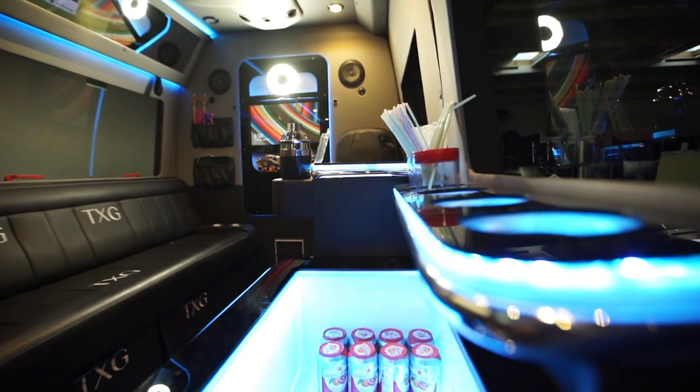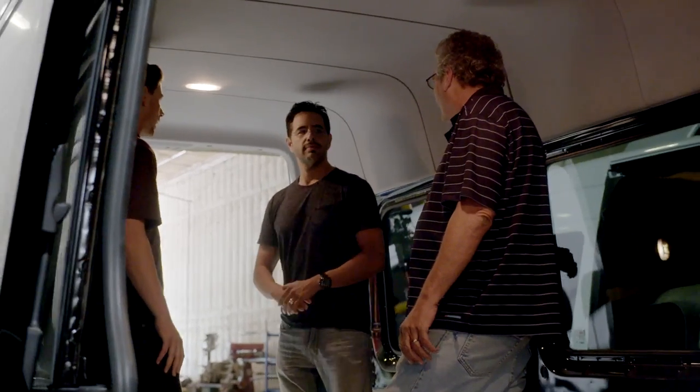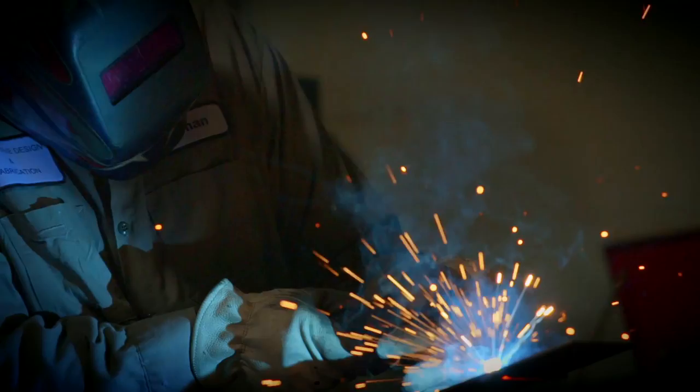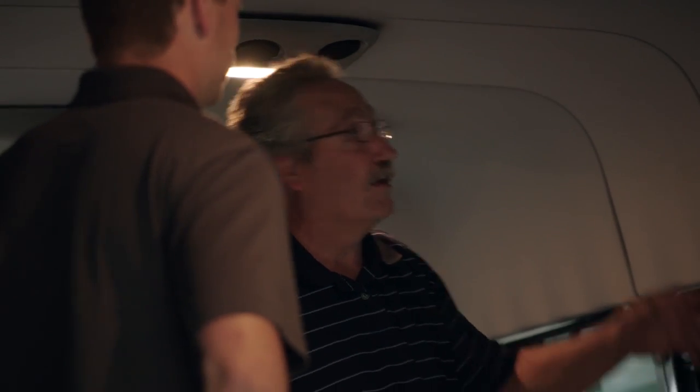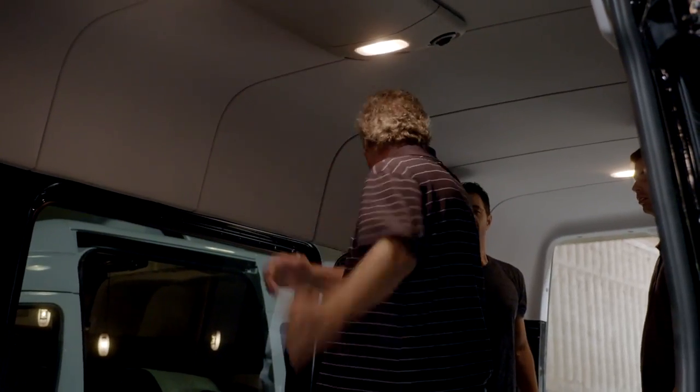To make all of this happen, Devin teamed up with the legendary Ron Weaver and his crew at Automotive Designs and Fabrication. They actually came across Ron through the Mercedes-Benz dealership, who recommended him, and he was willing to take up the initiative.